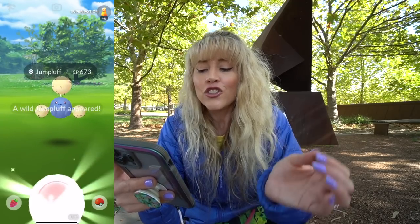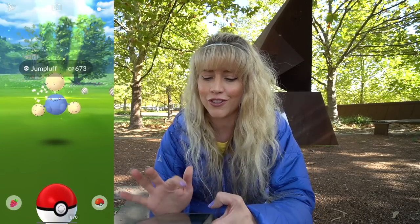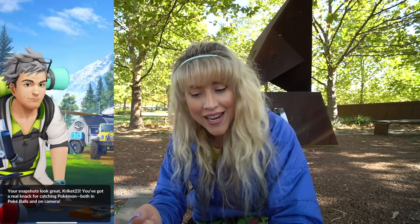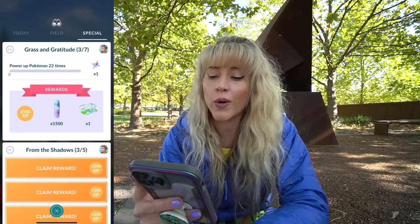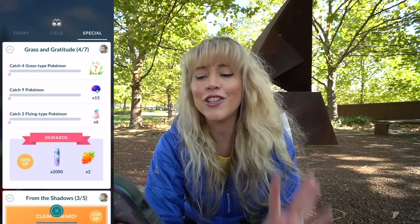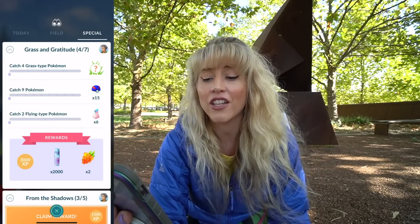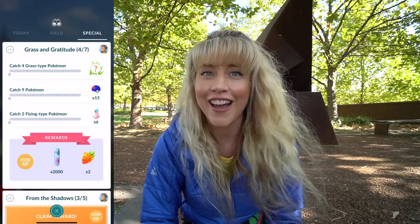We've got Jumpluff — I don't think that can be shiny being the third stage evolution. The Professor is back: 'Your snapshots look great, Cricket. You've got a real knack for catching Pokemon, both in balls and on camera.' Why, thank you, Professor. Power up Pokemon 22 times — done, look at me pairing things up, mom, I spent Stardust. Page four of Grass and Gratitude: catch four grass Pokemon, catch nine grass Pokemon, and catch two flying type Pokemon, which we're going to get to at another time.